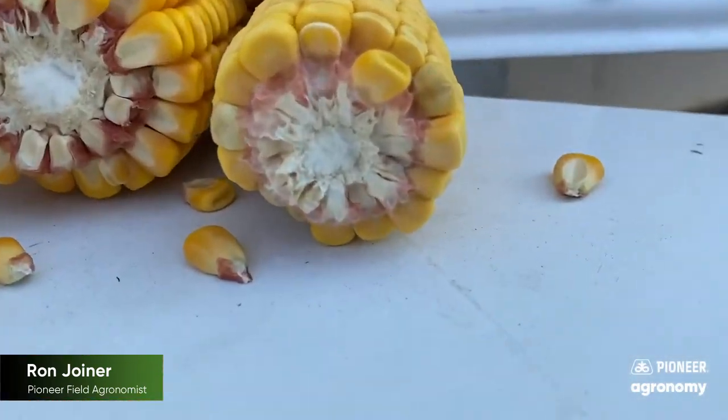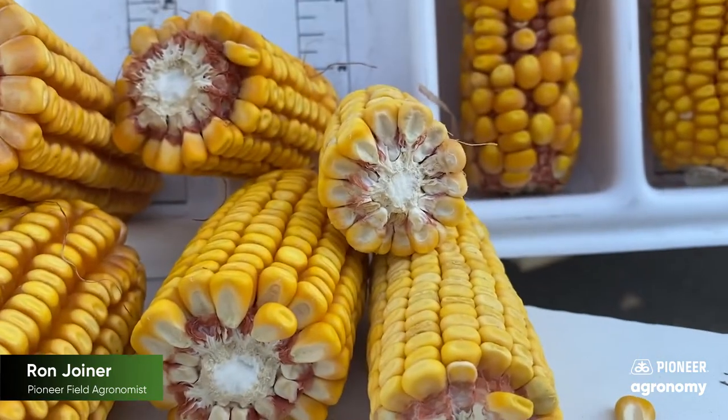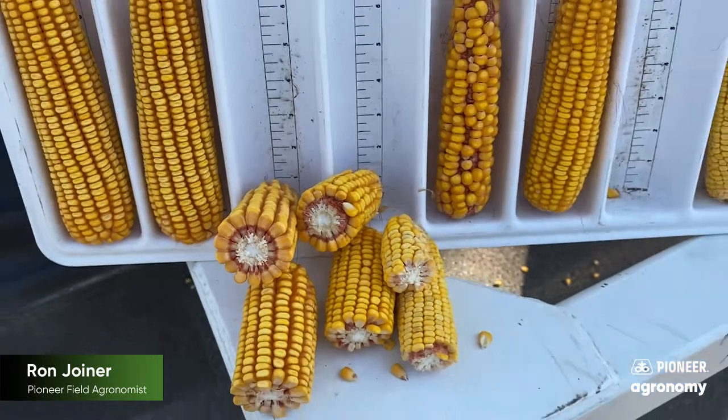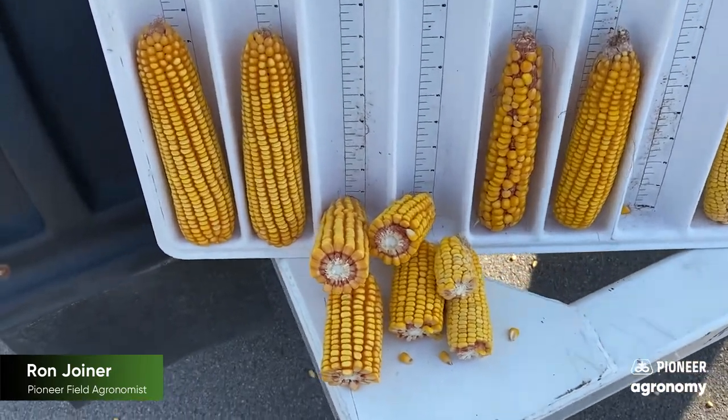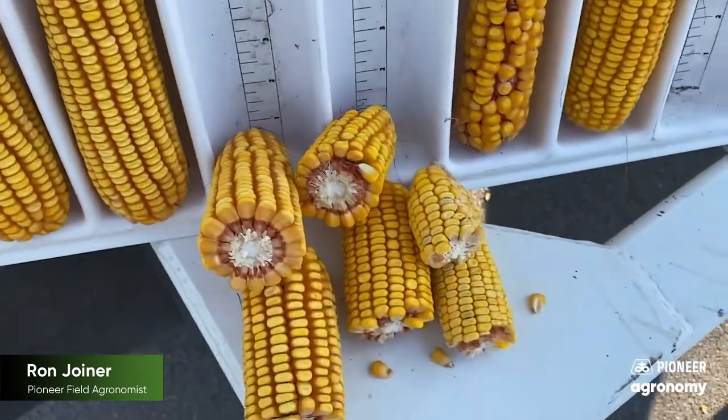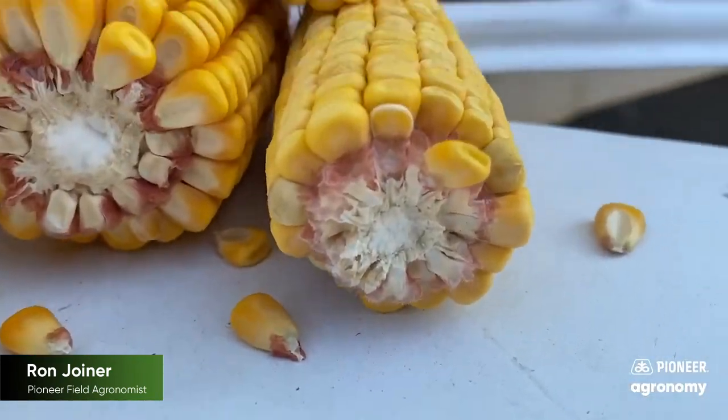And then over here to the drought-stressed dry land, where it looks almost like popcorn. You can see some of the differences and why your yields may be varying. Even though you might have similar kernels length and kernels round, this kernel depth makes a huge difference.